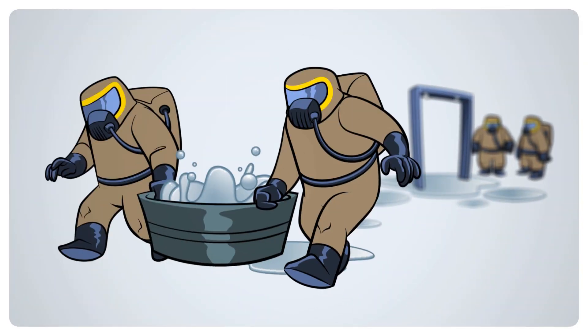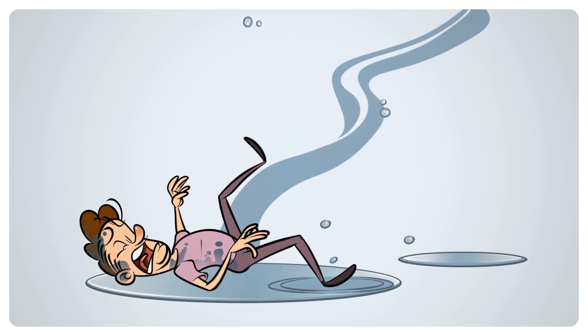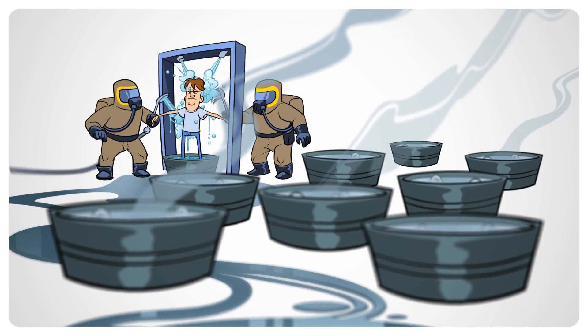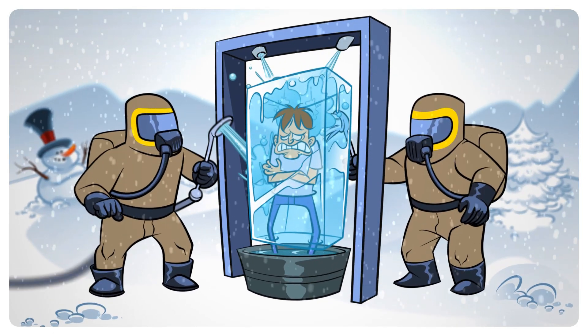Traditional methods like wet decontamination work, but they come with their own sets of problems, like the large amount of wastewater created or the potential for secondary contamination, which only complicates the matter. And in cold weather conditions, wet decontamination can lead to other problems.